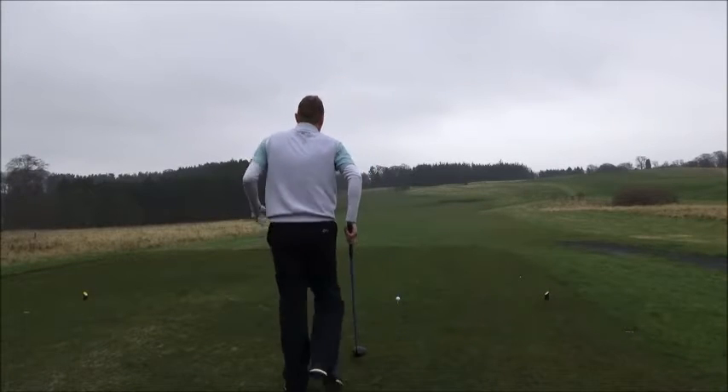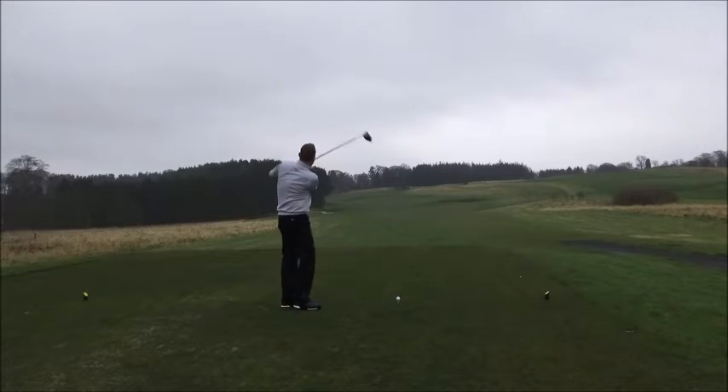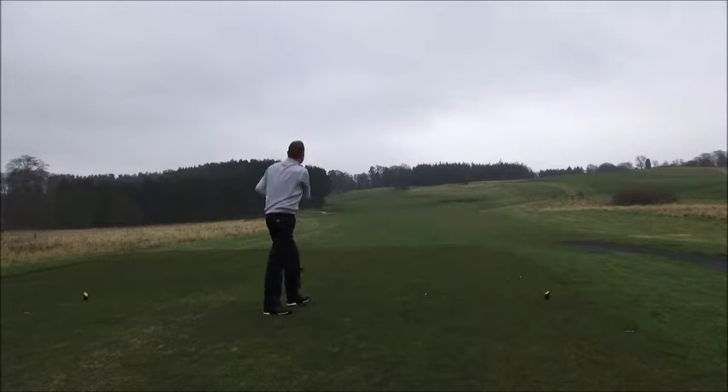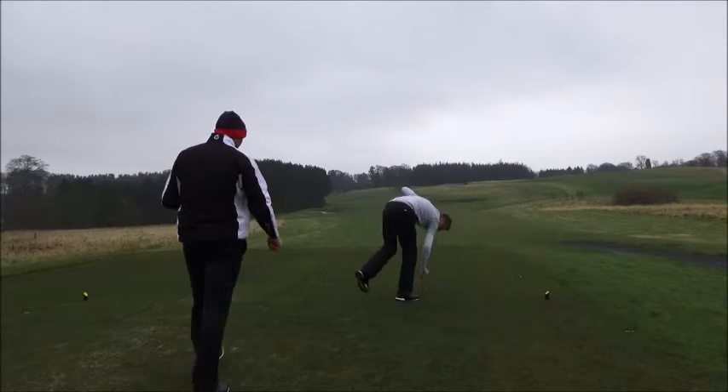So here we go, Dan T-shirt on the 11th, our first hole. Here we go. Oh yeah, it's good — just up the right side. New driver, Dan? Yeah, got the lights out today.